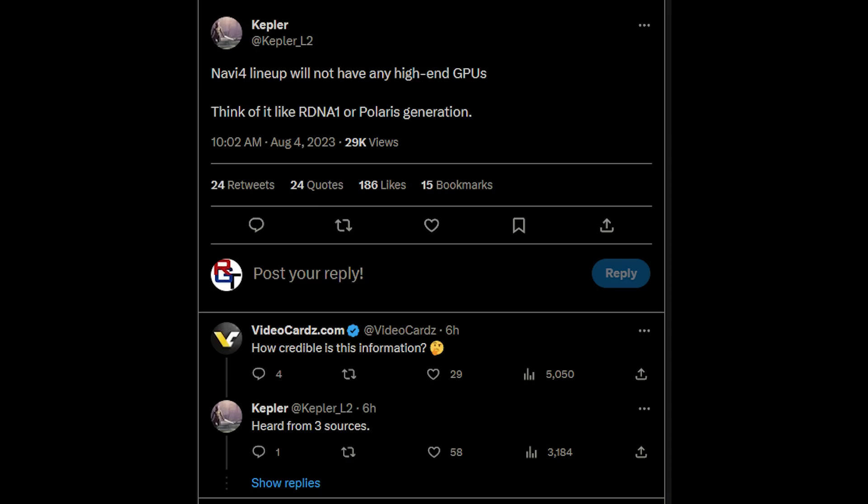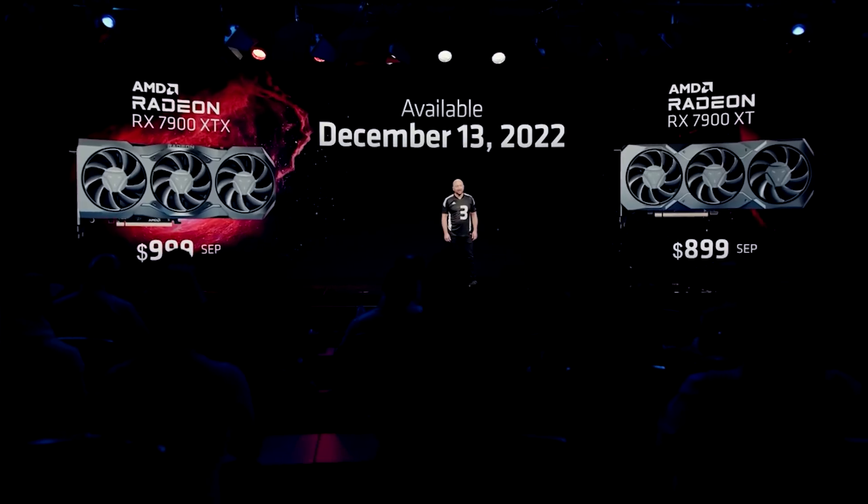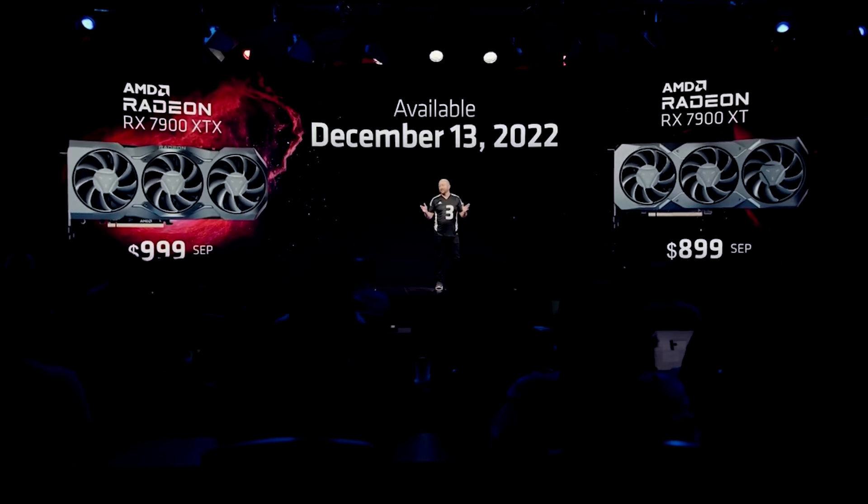If you're familiar with the RDNA 4 cancellation situation, the specifications N44 and N48, you can skip forward about a minute. Basically, N44 and N48 are all that remain of the original lineup. They are not going to be as performant and will be based on a monolithic die. N48, depending on the source and benchmarks I've heard, is going to be anywhere from the 7900 XT to the 7900 XTX performance level, which is still pretty decent. If it's priced competitively — say $399 US — that would be very interesting.